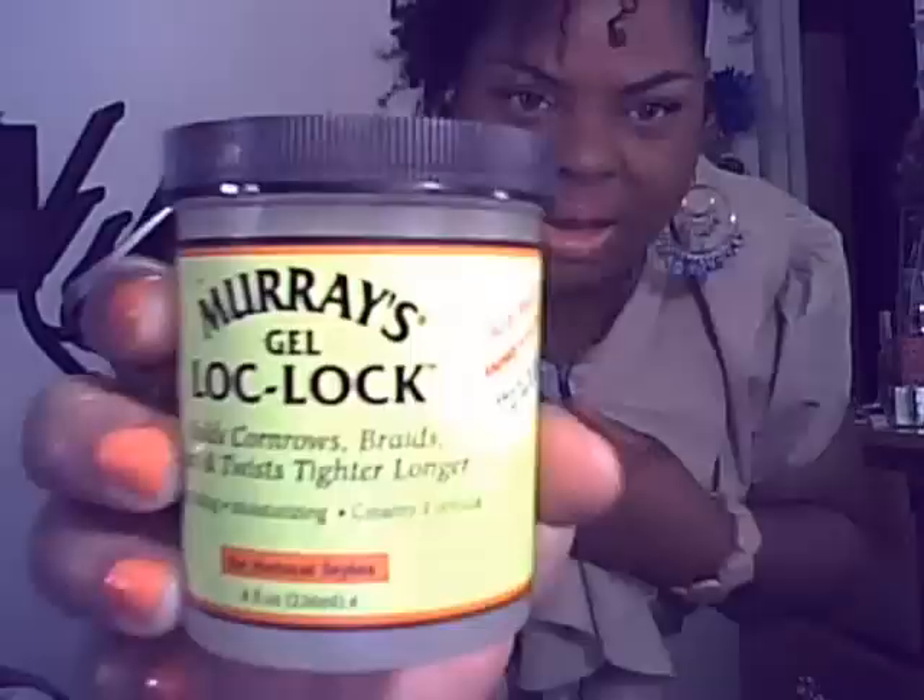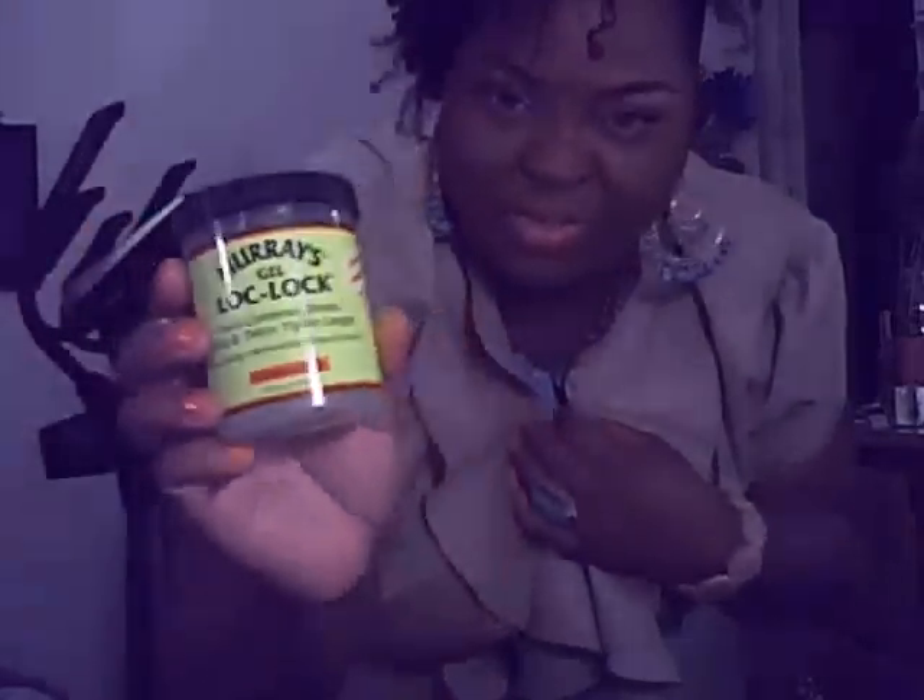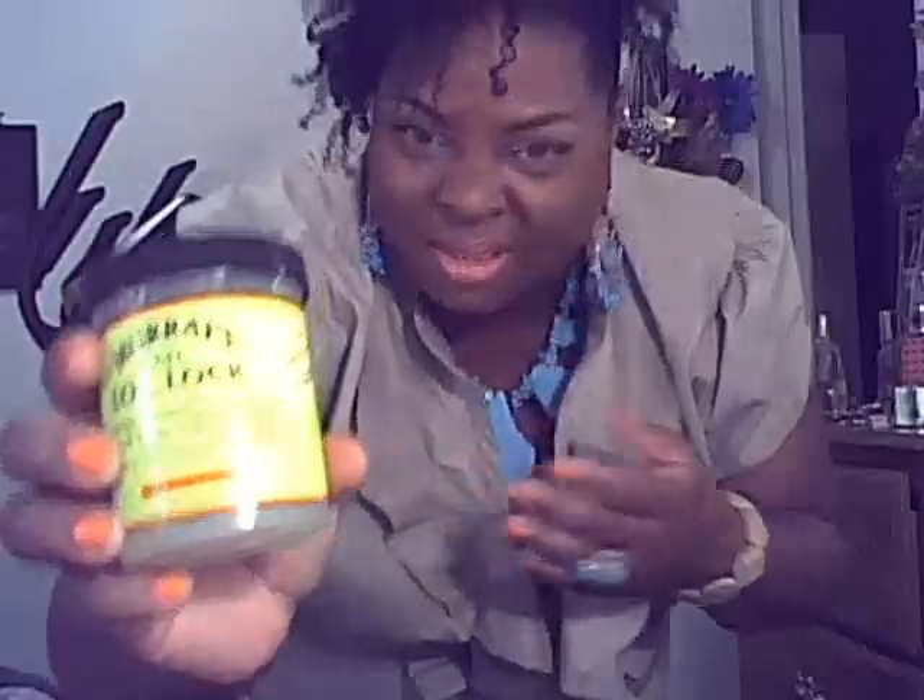I was watching Living My Best Life and she had done a two-strand twist out and she said she uses Murray's gel lock. This stuff is the business. I have spent a lot of money on different creams to do the two-strand, but I got a lot of flaking. Oh my god, it's been the best twist out I've done — no fallout, truly no flaking. So thank you Living My Best Life for that little tip.